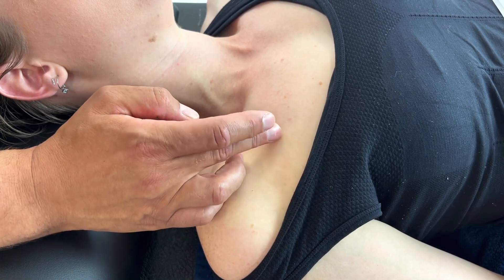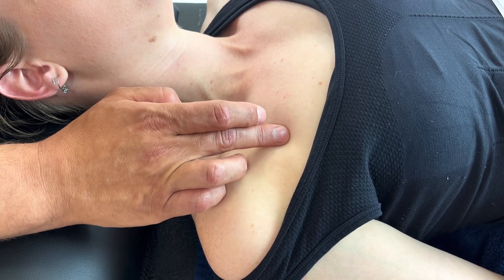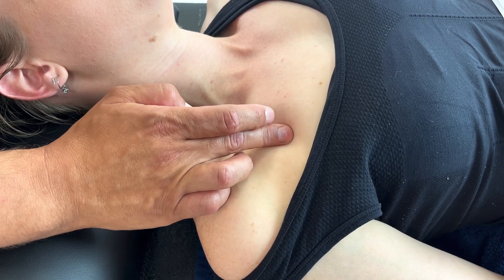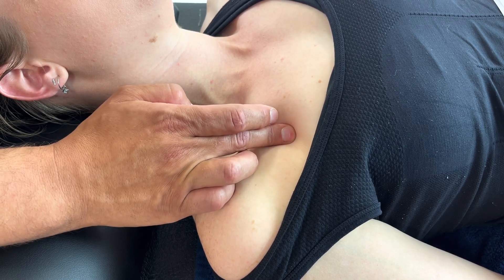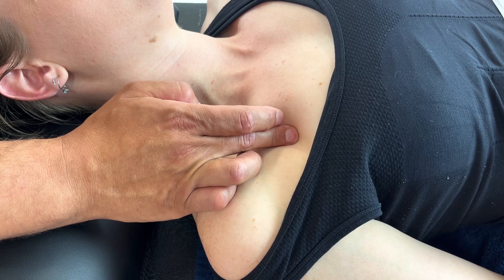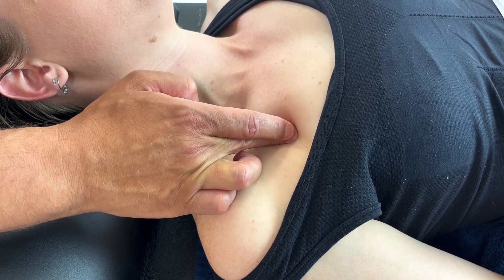Treatment to this, depending on which muscle, your pressure can be superficial or deep — deeper for pec minor. With the patient's breathing, just rest in to your desired level and hold, supporting your fingers if needed, for between 30 and 60 seconds.